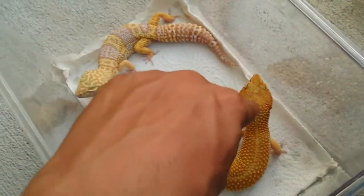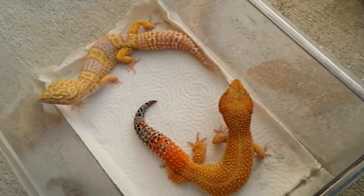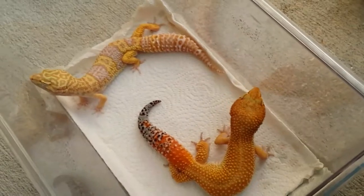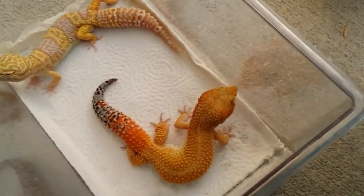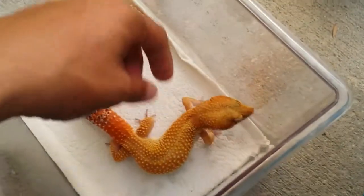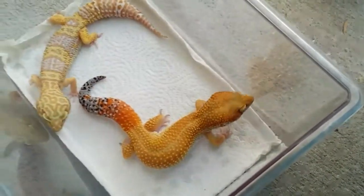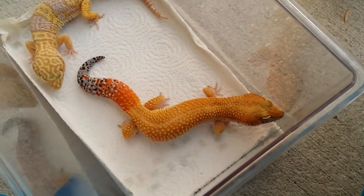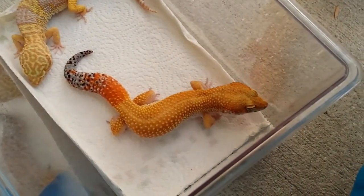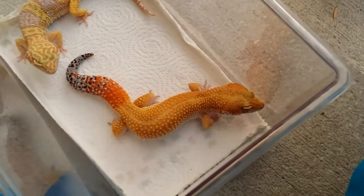I just want to create a lot of these guys — that's my main goal. I want to make a lot of super giants of the super hypo tangerine carrot tail baldies. I just think they're awesome. They have great color, and they're not so shy because they don't have the albino, so you can bring them out in the daytime. Since the orange is so beautiful, it causes a wow effect when you bring them to, like, a birthday party for kids.